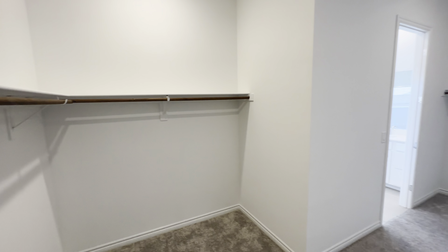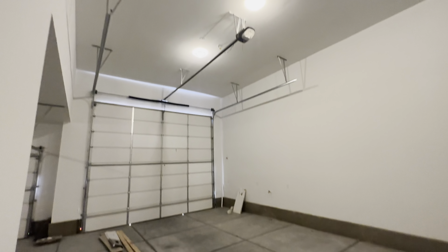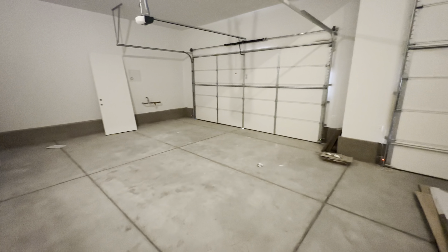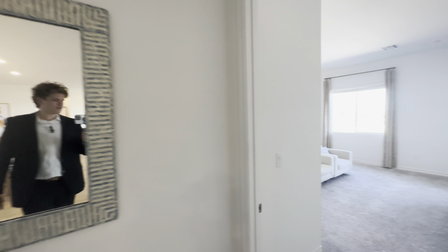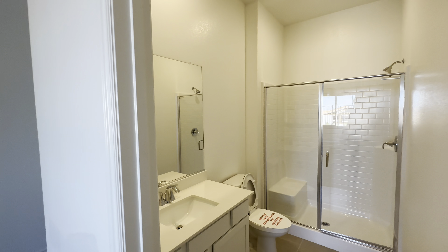Into this walk-in closet which has plenty of space. And then we are in the RV garage area. There is a tub in this third bathroom as well. This guest suite is the last bedroom in the home — it comes with a walk-in closet, a little bit smaller than the primary suite, as you can see by that bathroom as well.